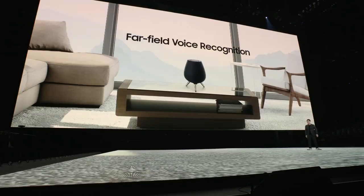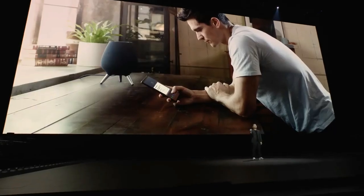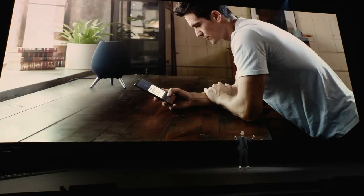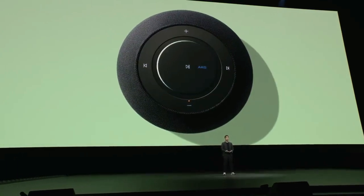This is just a first look at this amazing speaker. We are excited to share more details about it soon. So Galaxy Home is a perfect example of how we are expanding our ecosystem of intelligent devices. We are also expanding services, and these expansions are only possible with a scalable AI platform, which is Bixby.